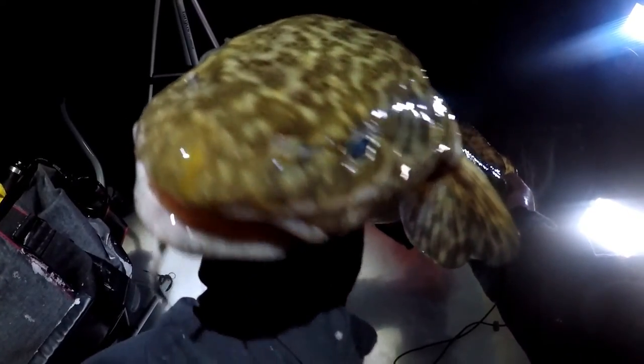Yeah, nice! Let's release it back. Release your back. Bye, bye, bye!